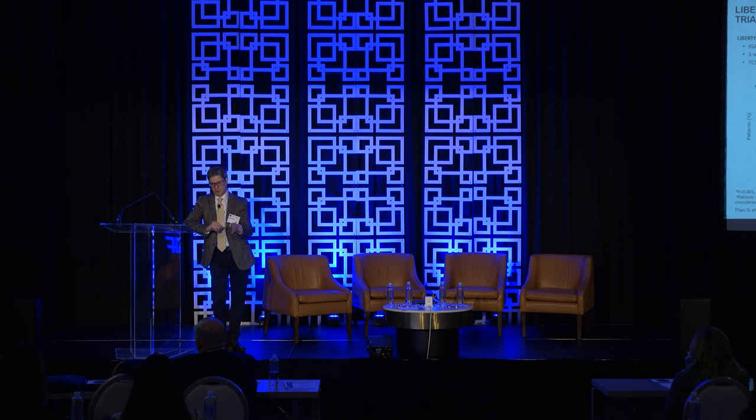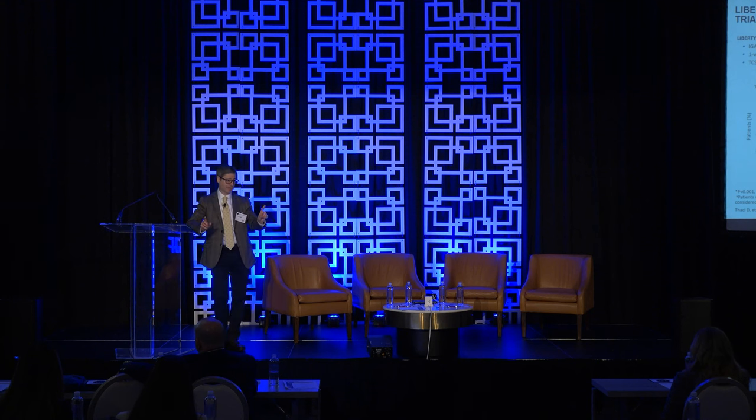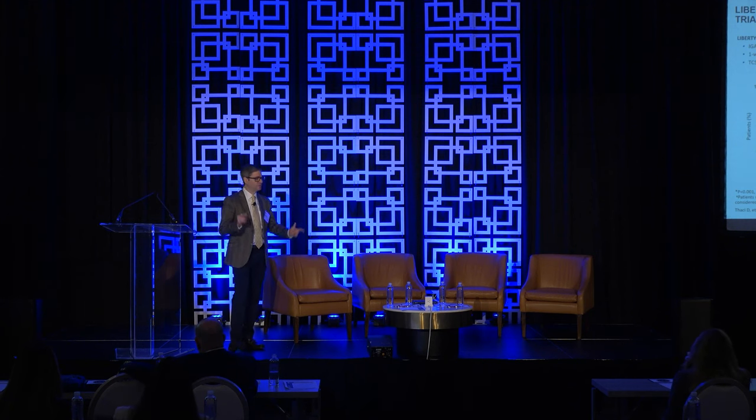About three-quarters of people who stay on the drug remain clear or almost clear. At one month and every two months, more than half the patients stay clear. It gives you room to play — I wait until patients are fully clear, not just almost clear, and they're doing great for six months to a year. Then we can play with the dose a little bit.